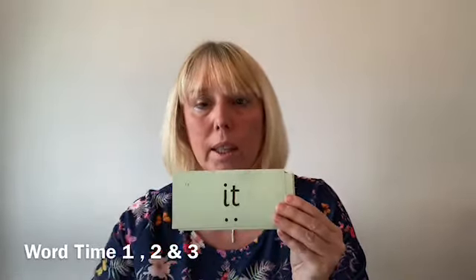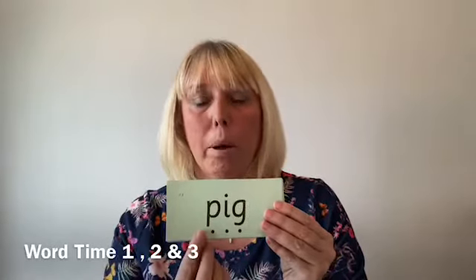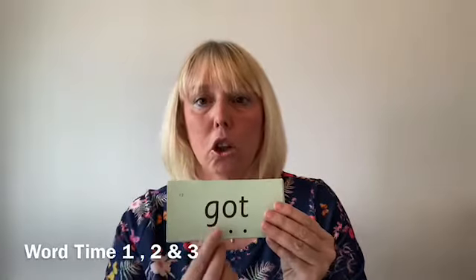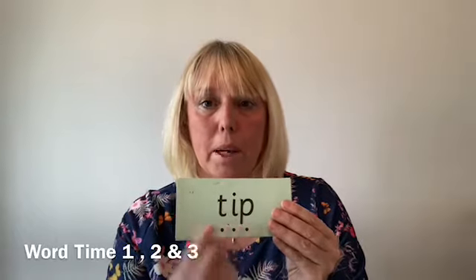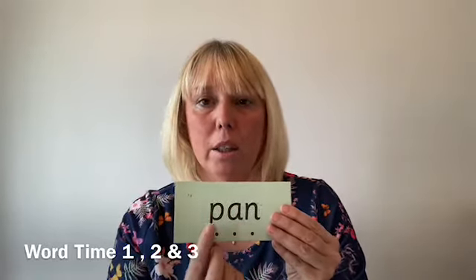Word time two introduces words with the next set of sounds: in, on, it, an, and, pig, got, dog, sit, tip, pan, gap, dig, top. Children practise sounding out and blending each of these words in the same way.